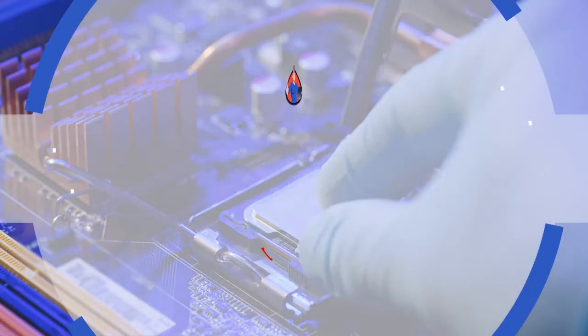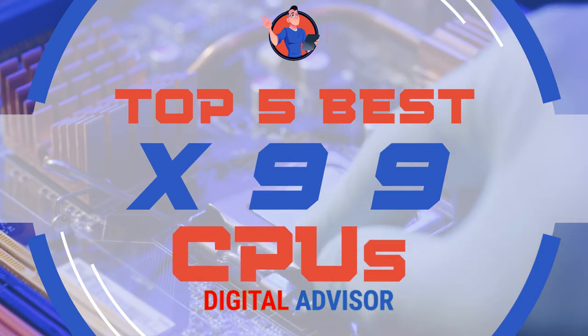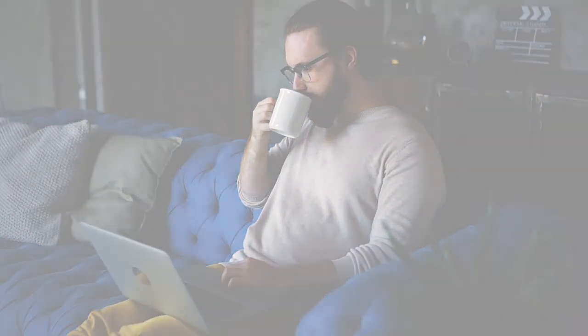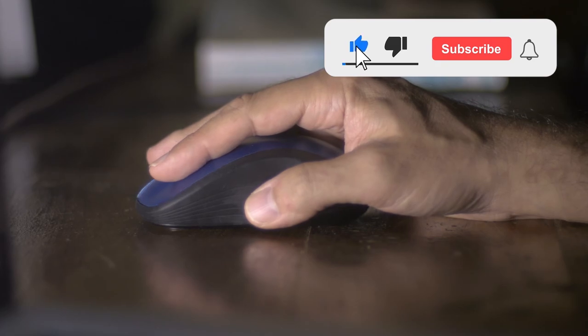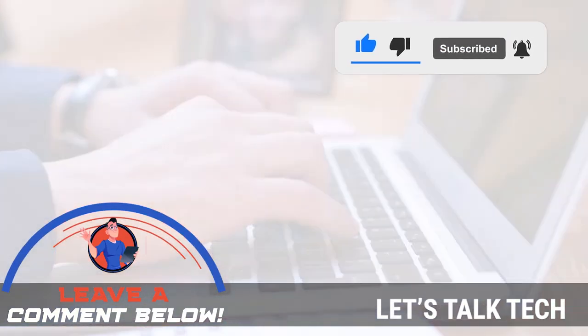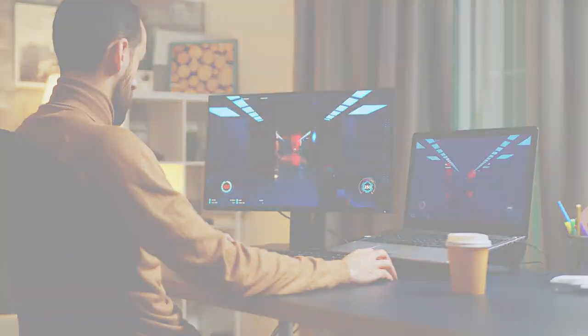There you have it, our top 5 best X99 CPUs on the market. Check out the links in the description below for detailed information and latest pricing. If you thought this video was helpful, please smash that like button and consider subscribing. If you didn't, let us know why in the comments below. Thanks for watching, and I'll see you in the next video.